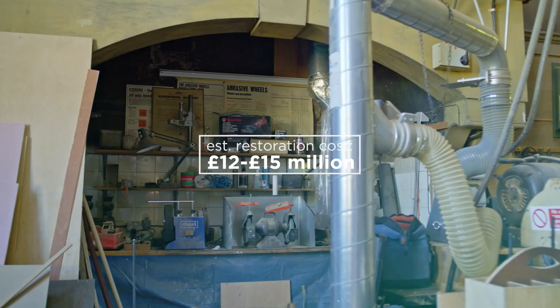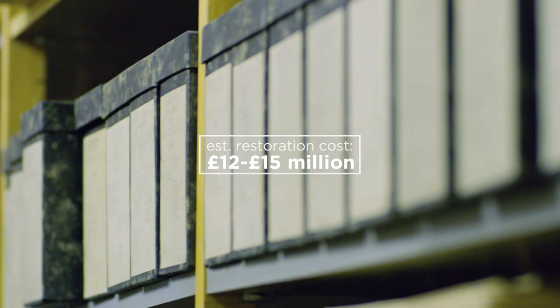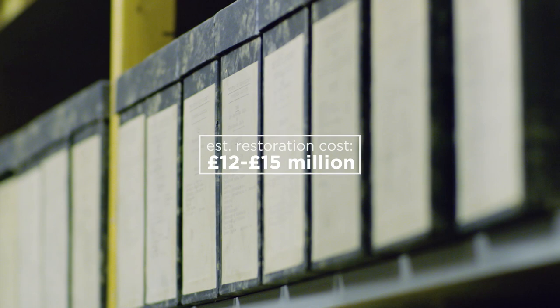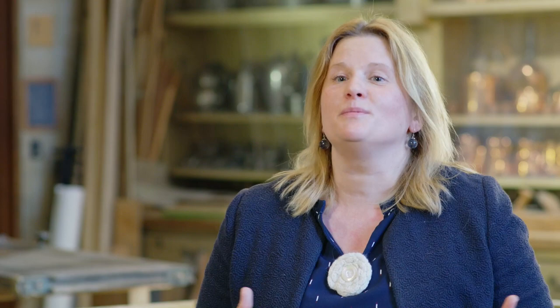It would be a massive undertaking. We would actually have to move workshops out, we would have to move the archive, we would have to move massive collection stores. And I think we all have the excitement of what could be. This is an unparalleled opportunity to really develop this suite of rooms and spaces to show our visitors.